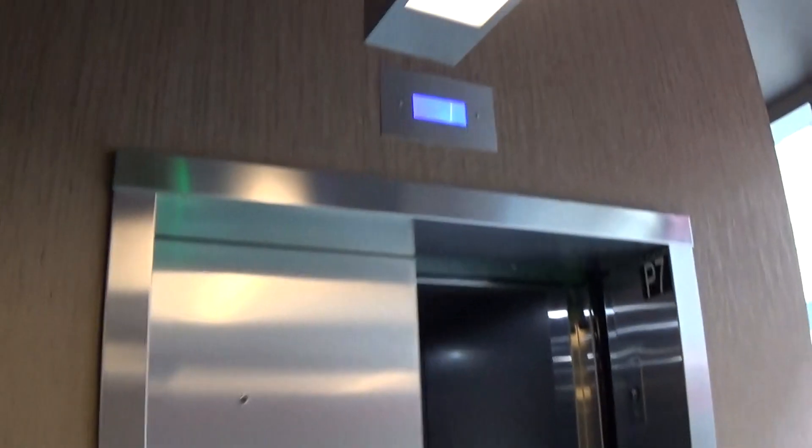What is this, Market Street Garage? Carolina. Whoa. Let's go to 11. Otis Series 7.